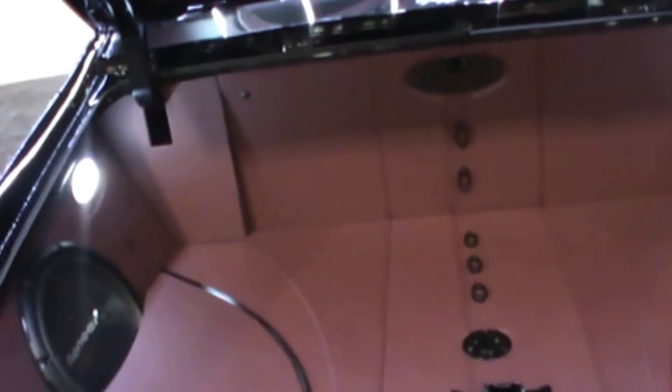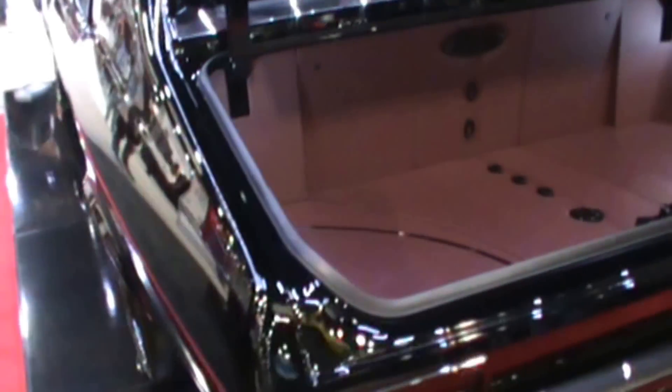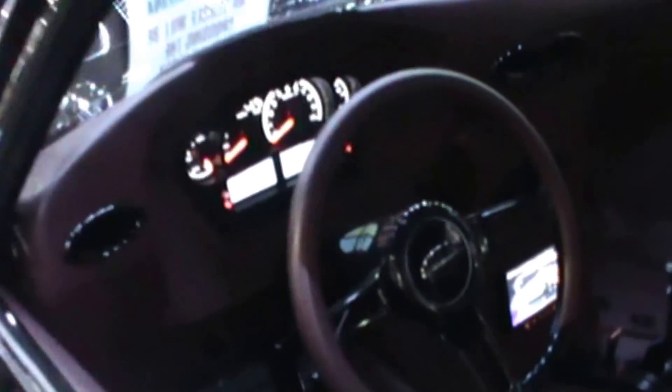How's this for some interior for you guys and gals? Check out that dash over there. The floor panels and the console. I got some interesting decoration here on the upholstery.